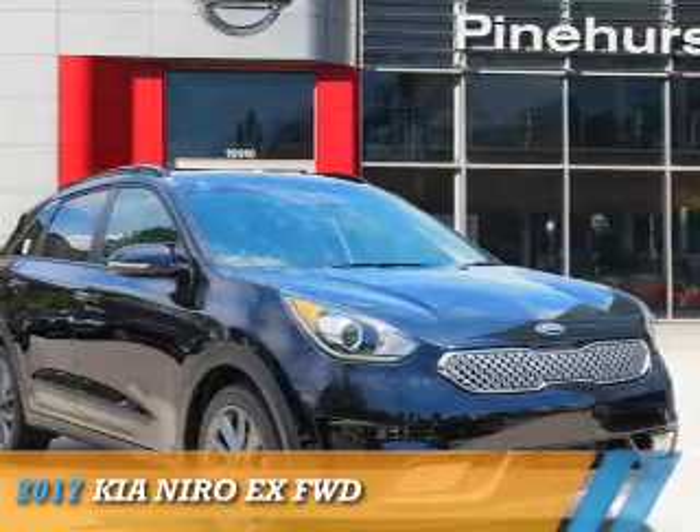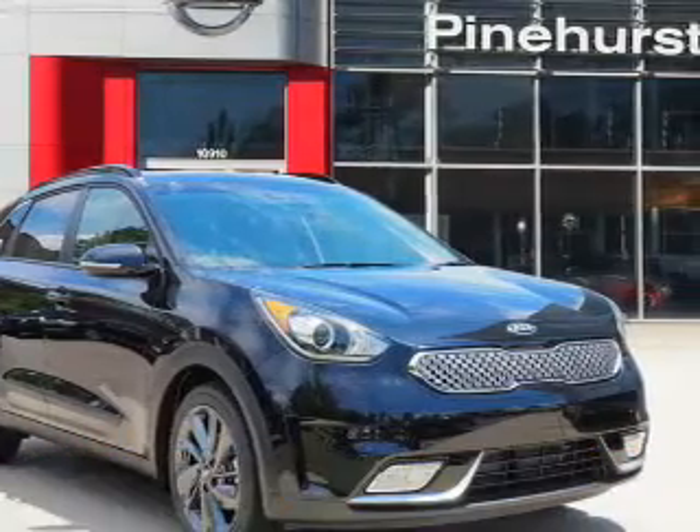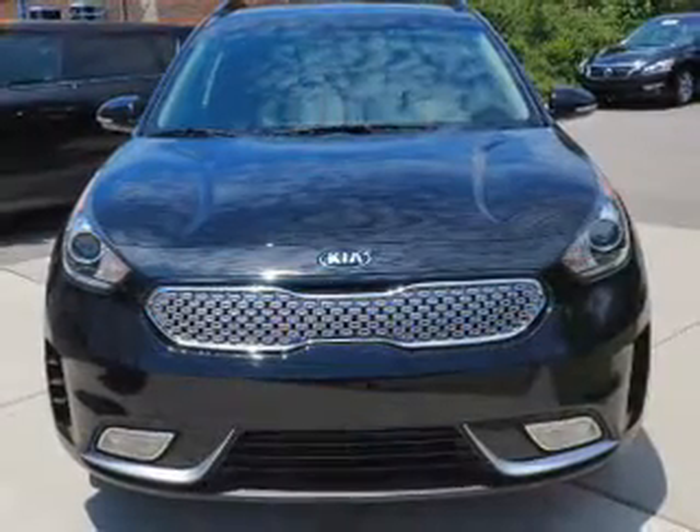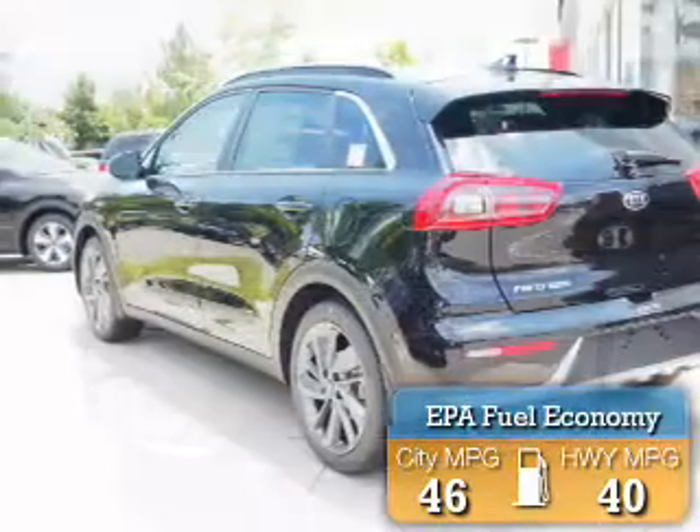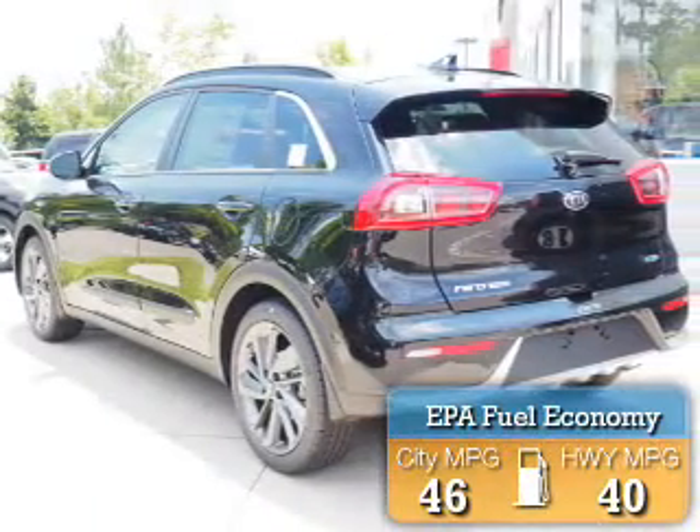This could be the vehicle you're looking for. It's powered by Front Wheel Drive, a 1.6 liter four-cylinder engine. Great fuel efficiency saves you money by requiring fewer trips to the gas station.